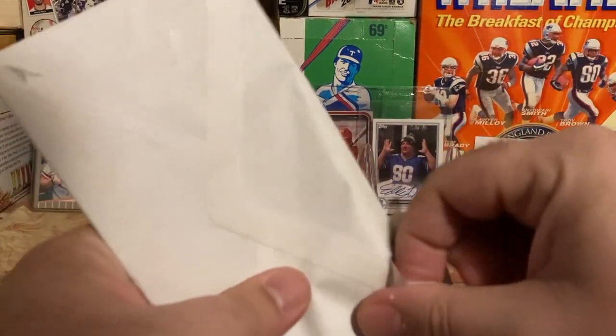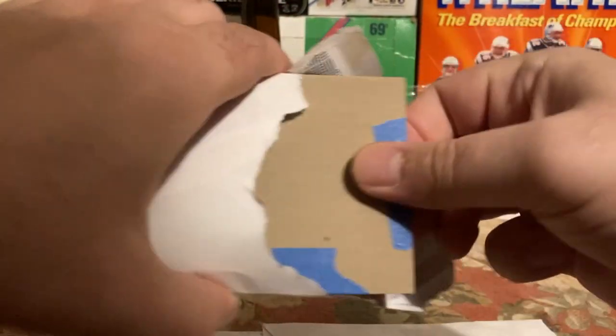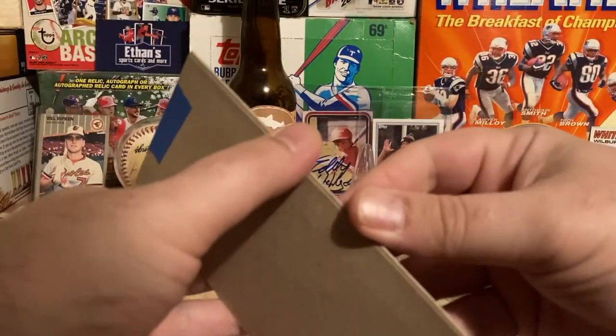Let's do the purchase first. I paid four dollars for these two cards on Sports Collectors. It's been a while since I purchased on Sports Collectors.